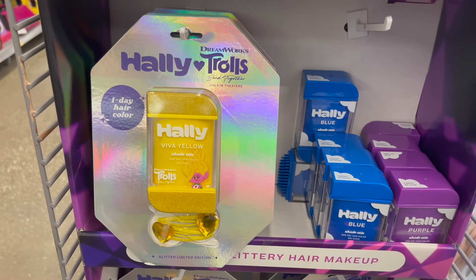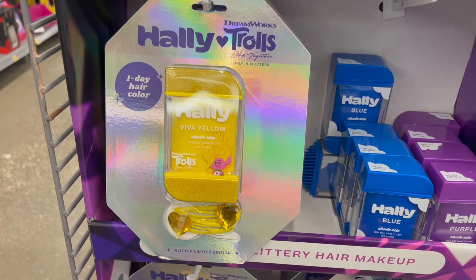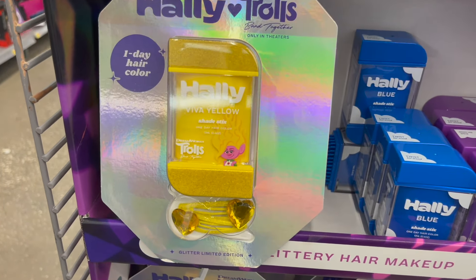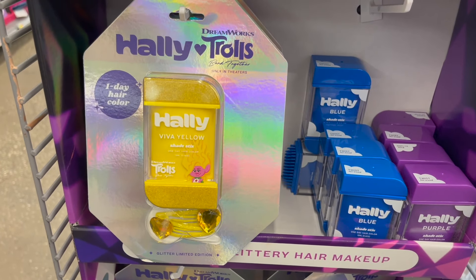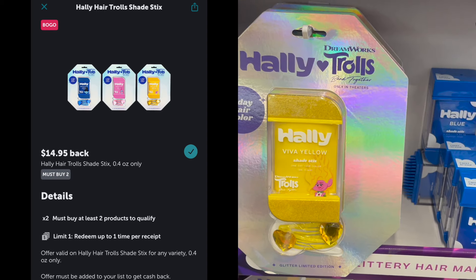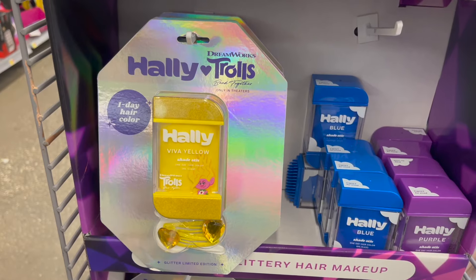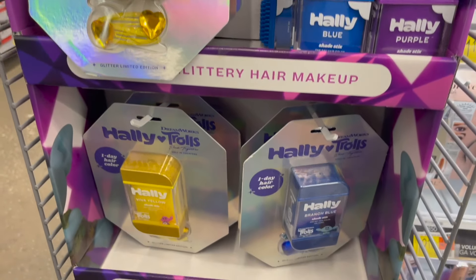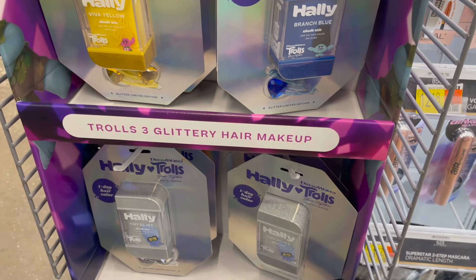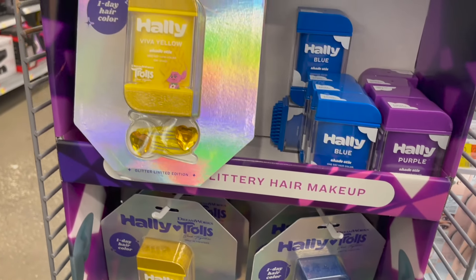I wanted to mention this deal on the Halle Trolls hair color. This is a brand new product — it's really cute. It's hair color with clips, priced at $14.98 in my store. You can pick up two and over on Ibotta there's a BOGO offer for $14.95 back, making them roughly $7.50 each after the Ibotta offer. It's a really cute gift for a teenager — they come with hair clips and things like that.